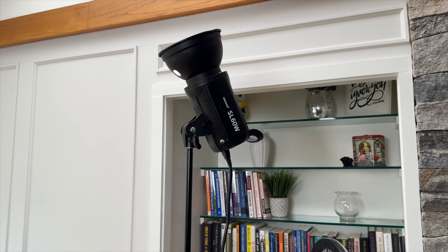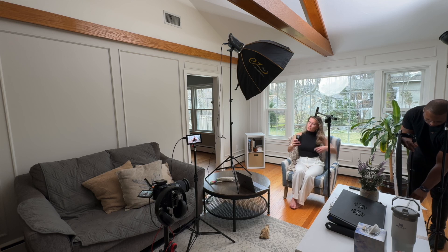Once that light was looking good, the room was still just a little bit too dark, especially with the ND filter on there. So I brought in the SL60W, pointed it directly at the ceiling — which were nice white ceilings — to bounce the light everywhere and kind of fill up the rest of the room. The last thing needed, just to get rid of some of the shadow on her side, was to add a small silver reflector opposite the key light.